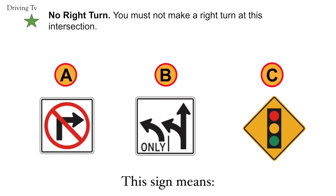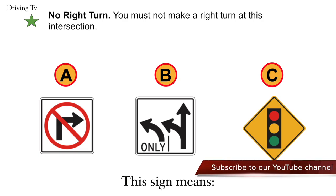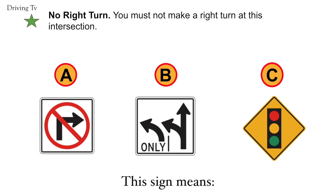No right turn. You must not make a right turn at this intersection. The correct answer is A. No right turn.